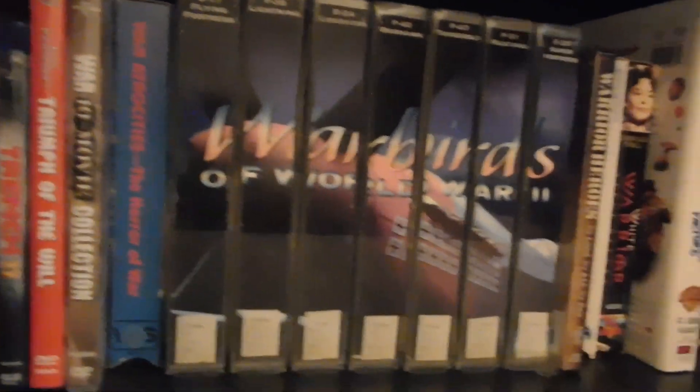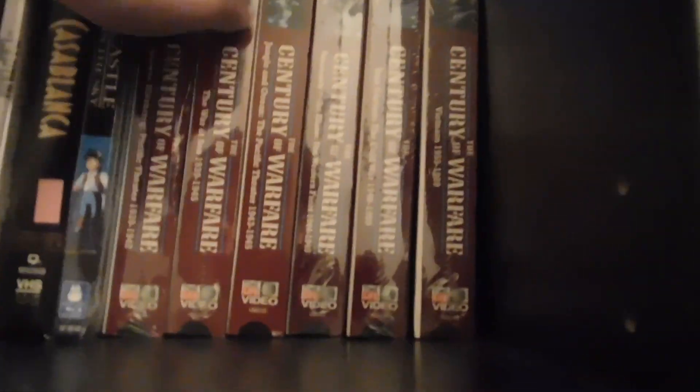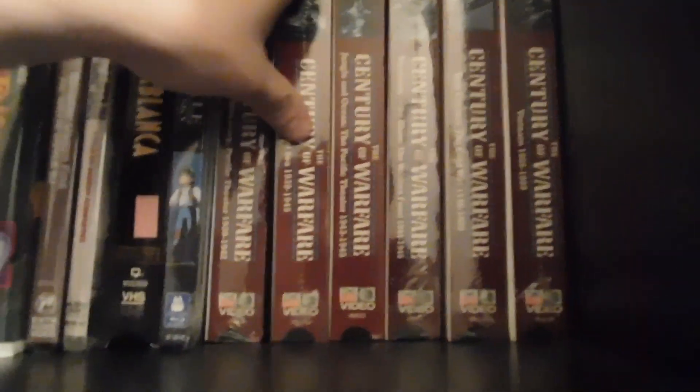Back in this closet is my movie and video game storage — very ominous with the chain light. This is my laser disc, VHS, DVD, and Blu-ray collection. There's a giant 'Warbirds of World War Two' set I've watched, and 'The Civil War' from PBS — I've seen bits and pieces but never sat through the whole thing, which is apparently sacrilege. There's also 'The Century of Warfare,' still in shrink wrap. Once you collect enough stuff you start forgetting where things came from.